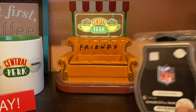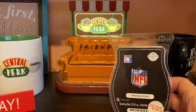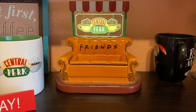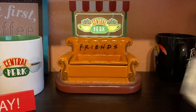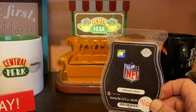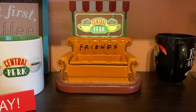Then we have Gridiron Rush, which is also in my quarterly club. I like it but it's a little too springy for me right now, and slightly masculine. The notes are citrus, crisp apple, fresh cut grass, and sandalwood. Also, I want to say thank you to Mandy for making an order on my website — I really do appreciate it and need to send you a thank you gift.